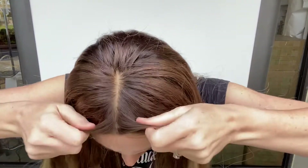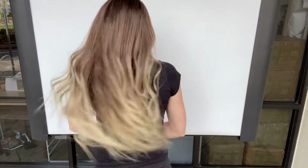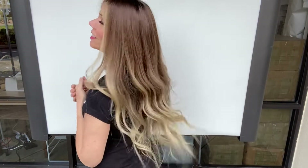Hi everybody, it's Rachel here at Garda Wigs. We're going to have on wig number 3992. This is a medium cap, fully soaked top. It's long. She's got clips and a band and she's ready to ship.